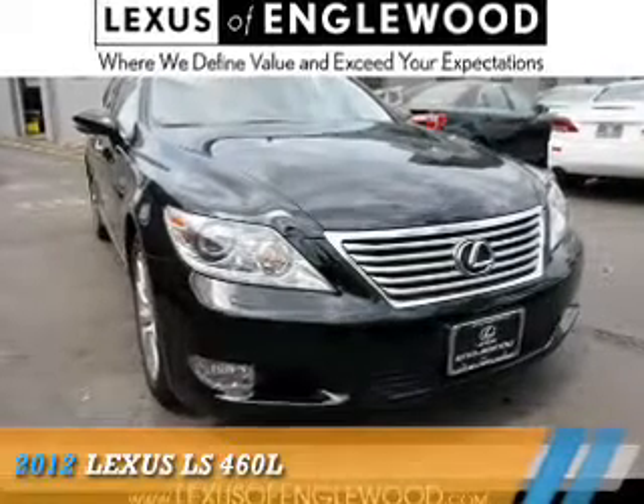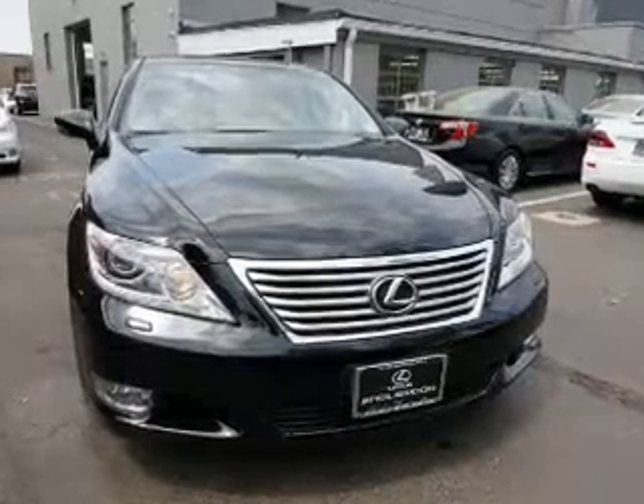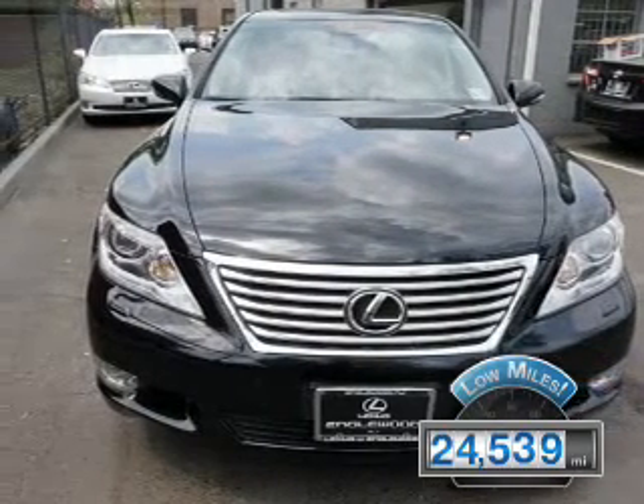This could be the vehicle you're looking for. It's powered by all-wheel drive, a 4.6-liter, 8-cylinder engine, and an automatic transmission. With fewer than 25,000 miles, this vehicle has a long road ahead.